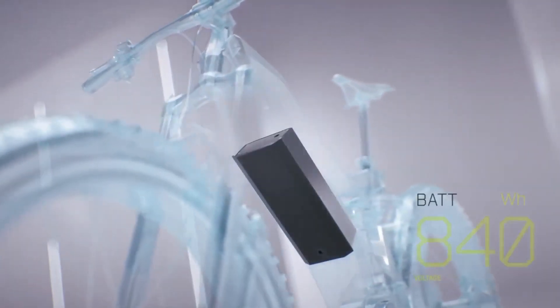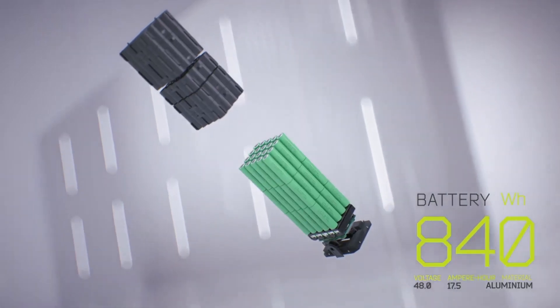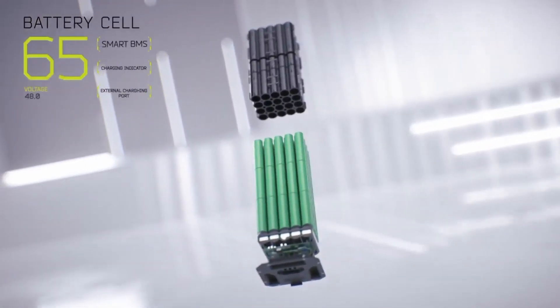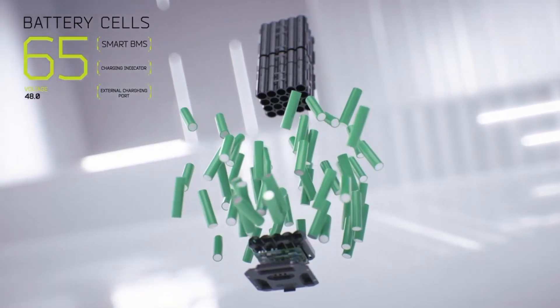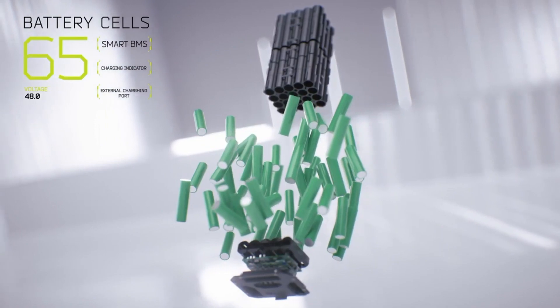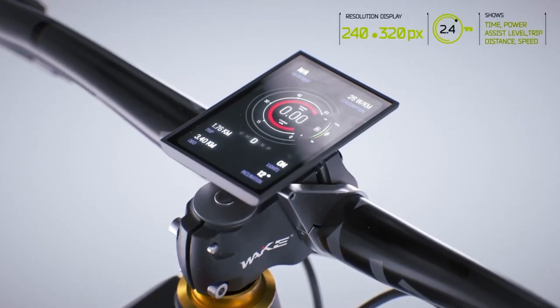The battery of an e-bike is its life force, which is why we've designed our high-performance battery that delivers incredible power and range. Our battery is made of lightweight and durable aluminum and contains 65 cells, delivering an impressive 840 watt-hours. With this powerful battery, you can enjoy a range of up to 52 miles on a single charge.